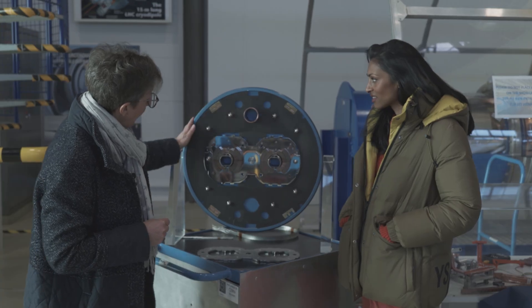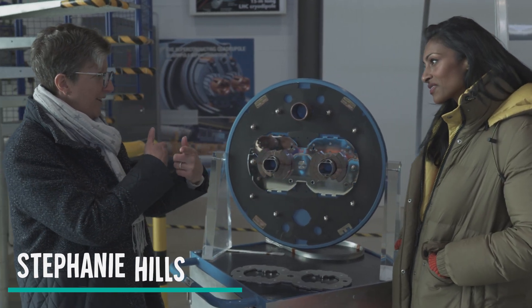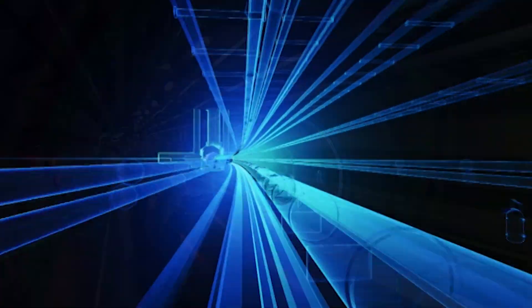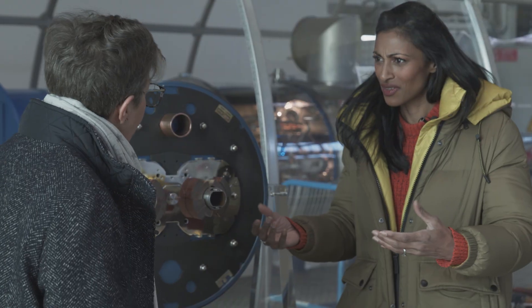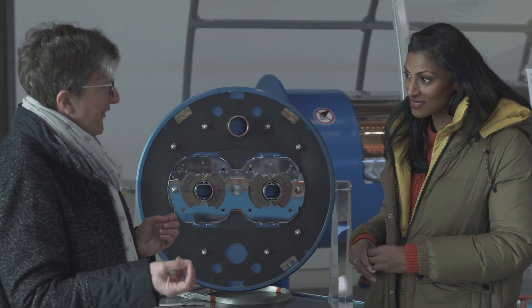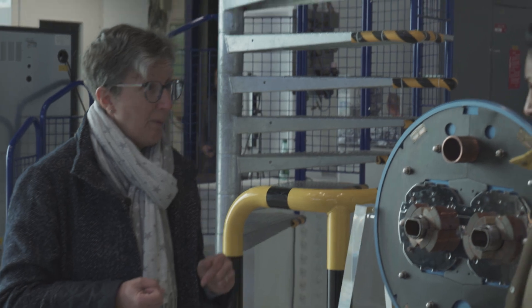That's what it looks like on the inside. We have two beam pipes, so we've got two beams of particles travelling in opposite directions, and each proton is going around 11,000 times a second. The reason why particles have to be collided together is because you kind of want to smash them to pieces. We kind of want to know what happened in the Big Bang — that's the whole point of CERN. The only way to understand what happened is to recreate those conditions, and that's exactly what we're doing here.